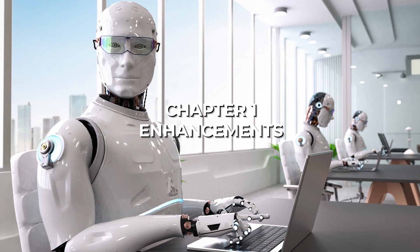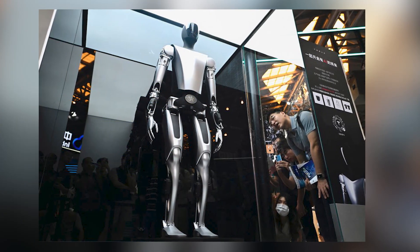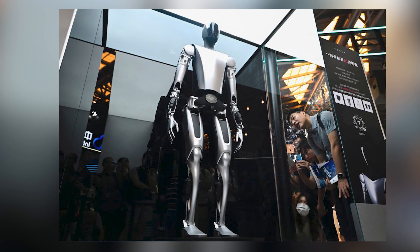Let's get straight into the enhancements. These enhancements mark a substantial progression in Tesla's humanoid robot initiative. There are four notable features and improvements.